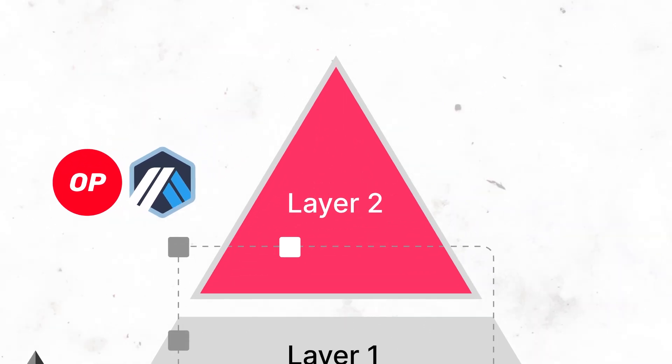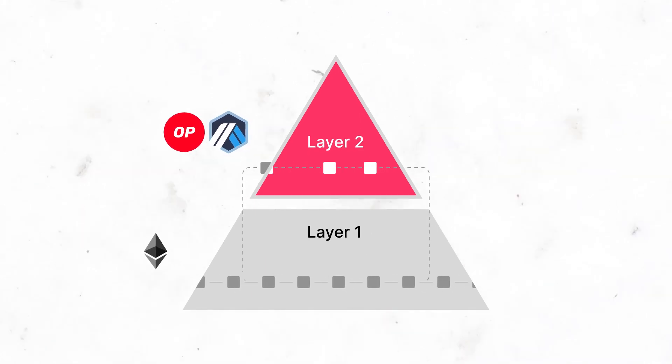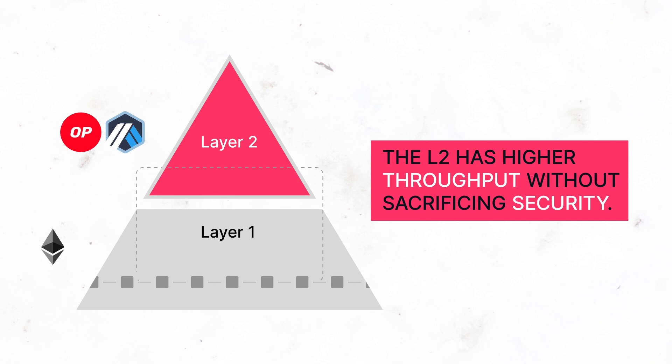Rollups execute transactions independently from L1 and batch transactions together, then post them on the Ethereum blockchain. This means that the L2 has higher throughput without sacrificing security.